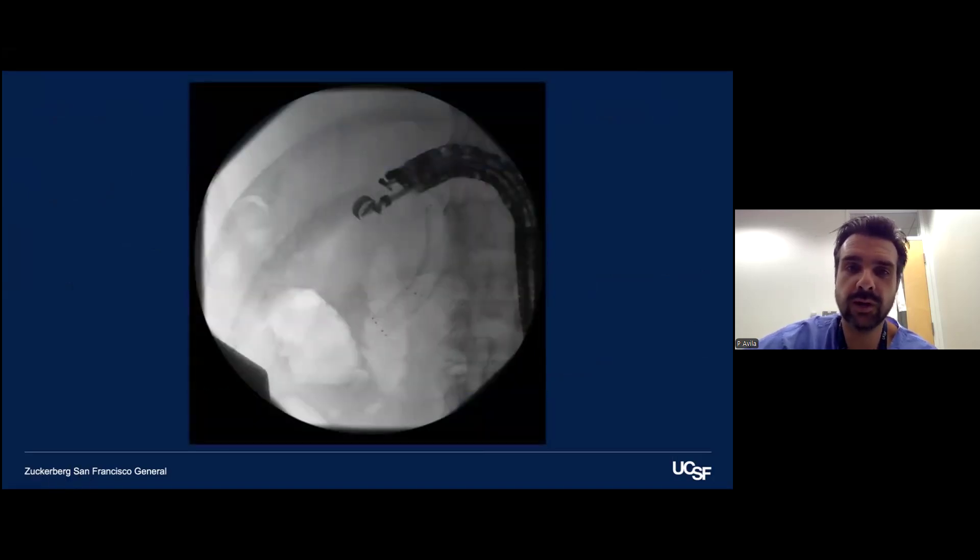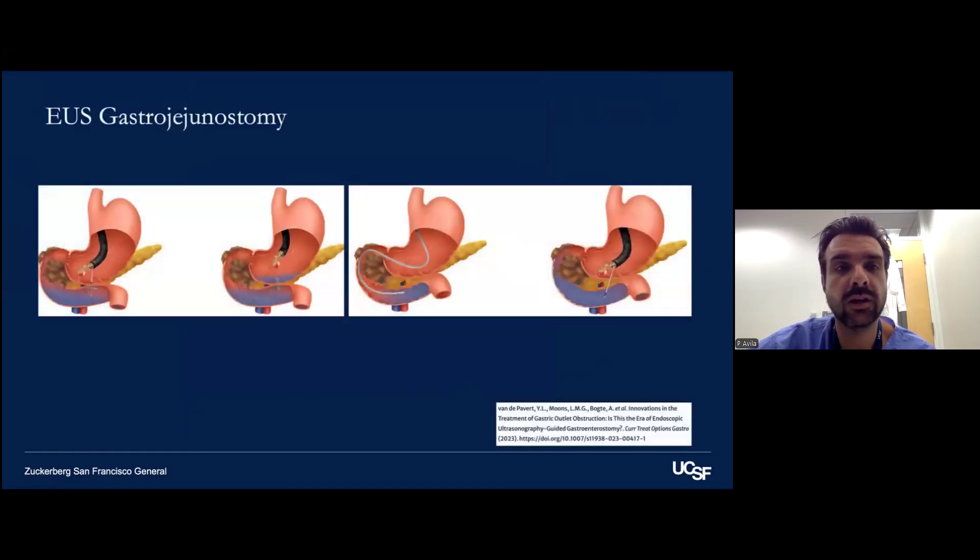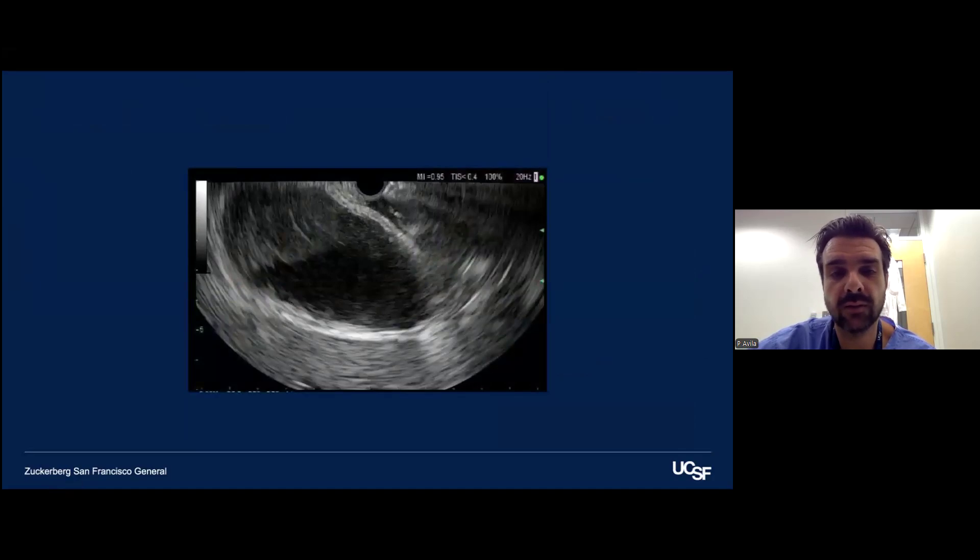This shows the steps for EUS-guided gallbladder drainage in a patient with a dilated gallbladder filled with sludge. You can access the gallbladder and place a lumen-apposing metal stent to have the gallbladder drain into the duodenum, or rarely the stomach.